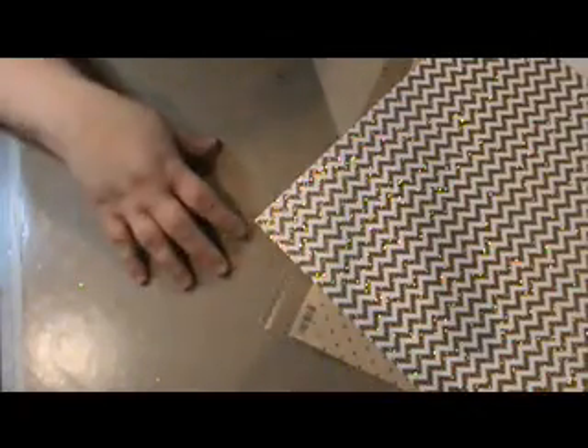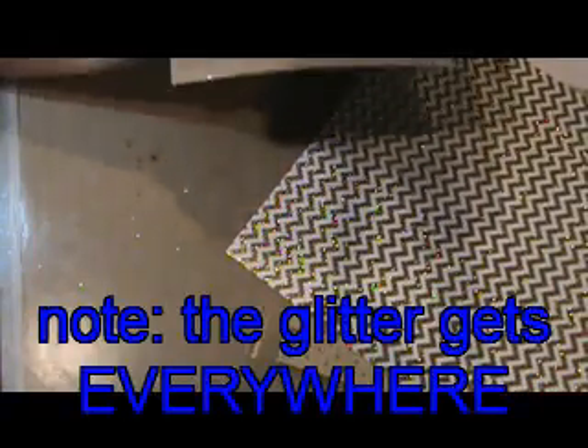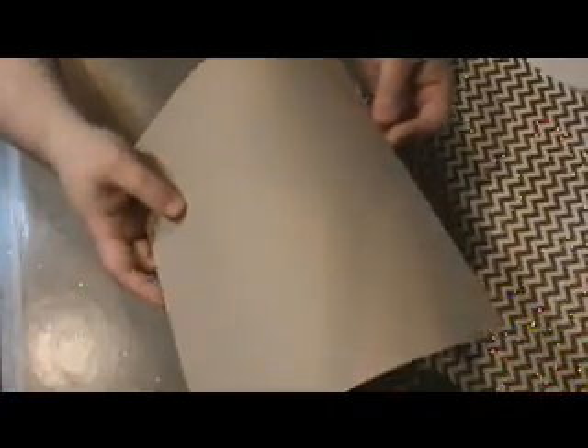And my favorite one — this is a Doodlebug golden metallic chevron that is just gorgeous. I'm just using a little bit of it, little strips of it on cards and such. It just adds a perfect touch. And they all look good with this kraft paper.